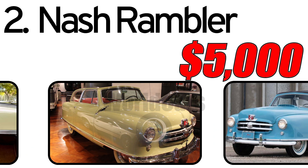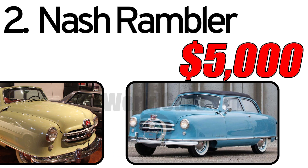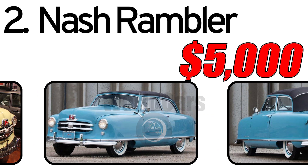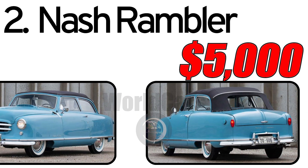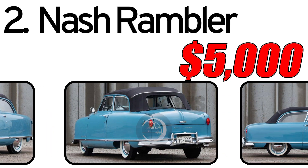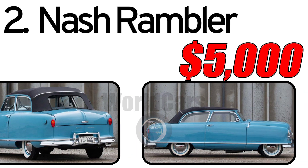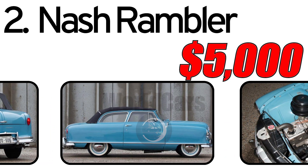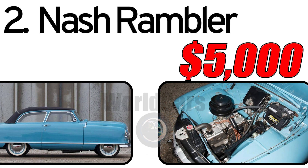Interesting facts about the automobile. The Nash Rambler is often considered one of the first successful compact cars in the USA. The Rambler was promoted with innovative marketing strategies, emphasizing its practicality and efficiency. As of the recording of this video, the cost of a 1950 Nash Rambler in good condition can be around $5,000. Prices may vary depending on the model's condition, rarity, and market conditions. The Nash Rambler remains popular among vintage car collectors and many specimens are well preserved.